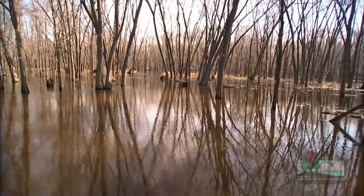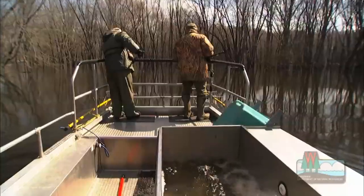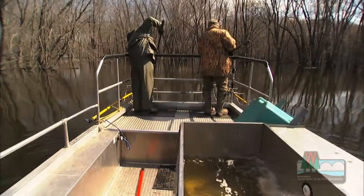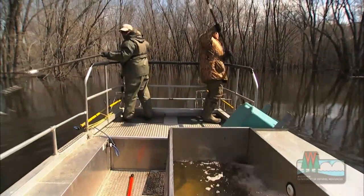It's early spring on the Wolf River. Thousands of walleye have come up these backwaters to spawn. With this many fish gathered in one spot, this is a great time for DNR fisheries biologists to gather data on the fish and get a sense for the health of the fishery.